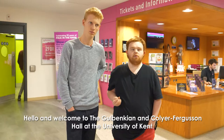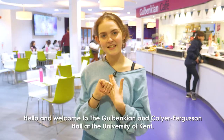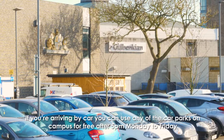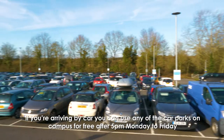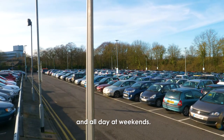Hello and welcome to the Galbenkian and Collier Ferguson Hall at the University of Kent. Arriving at Galbenkian is easy. If you're arriving by car you can use any of the car parks on campus for free after 5pm, Monday to Friday and all day at weekends.